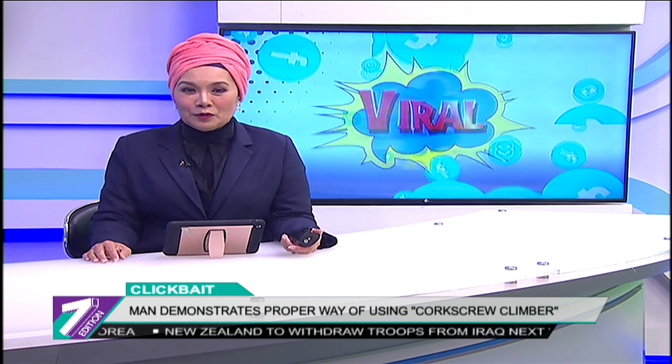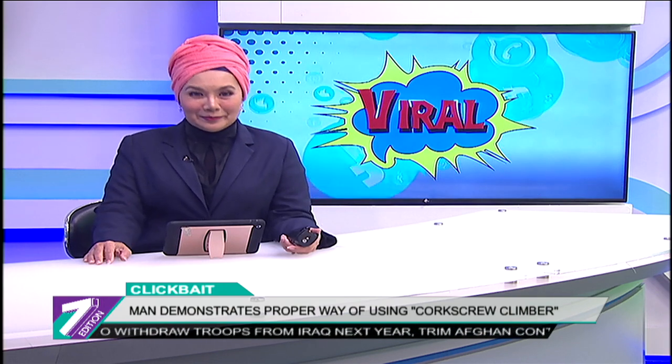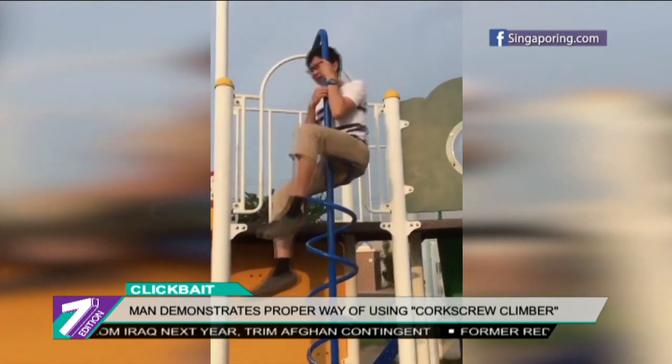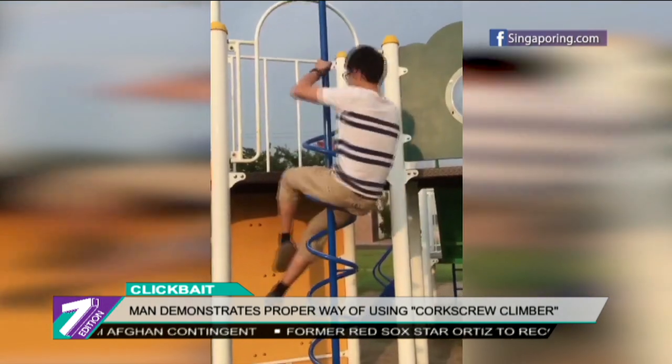A man from Japan shared on Facebook the right way to go down this playground staple. Here's the story. The guy demonstrates the correct way of using the equipment by sitting at the top of the pole,